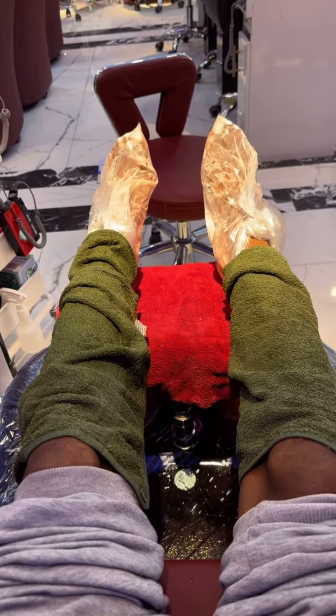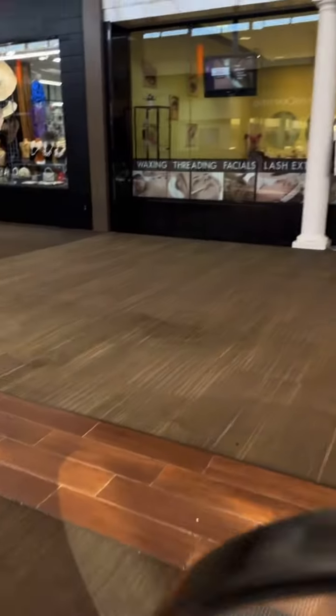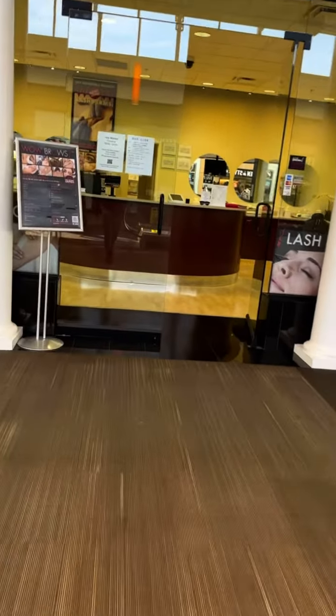That just sums it all up — okay, soft. Feet looking good here. So now we are going to Wild Brow in Chesapeake, Virginia. This is in Greenbrier Mall.